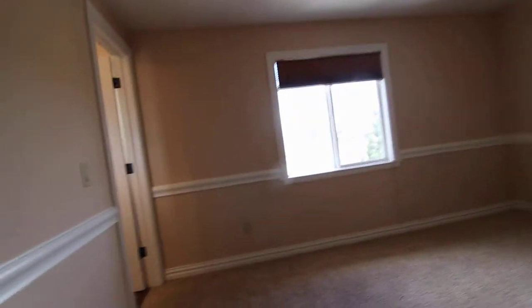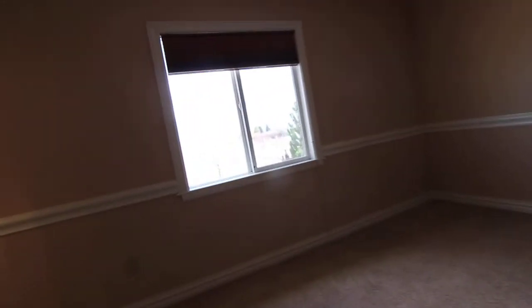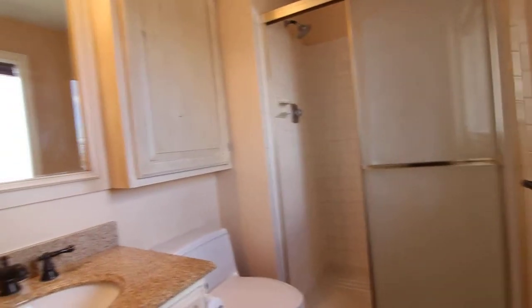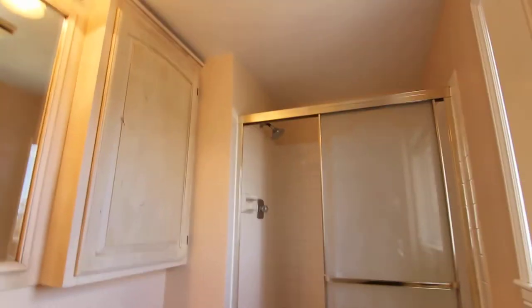This is the master bedroom, also with a ceiling fan and a nice large closet. It has its own master bath with hardwood floors and a stand-up shower.